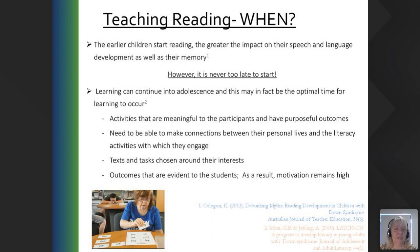Texts and tasks chosen around their interests are going to grab a person's attention. Outcomes that are evident to the students keep their motivations high, because they can see that they are improving. We need to make it meaningful to the individual. We have had adults in their 40s and 50s who've suddenly developed an interest in reading and then began their journey with Reading Our Way, which is wonderful to see.